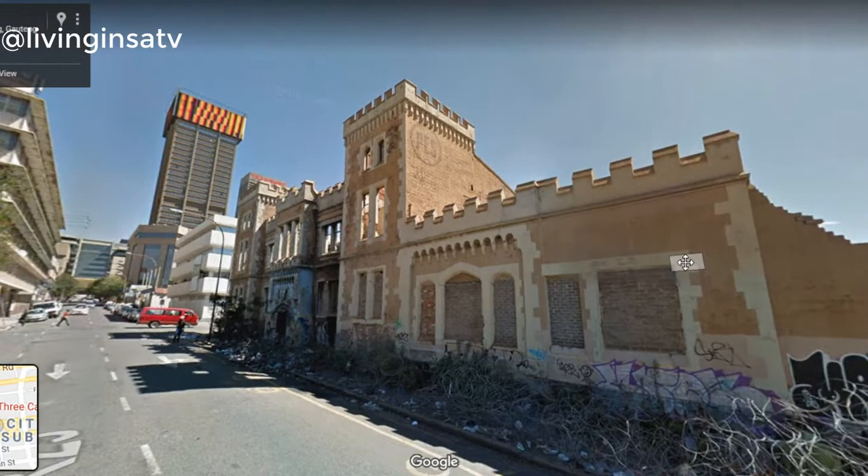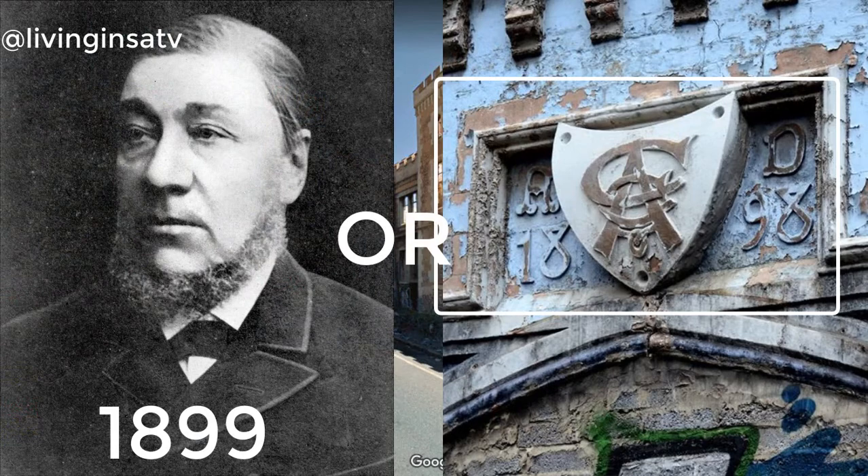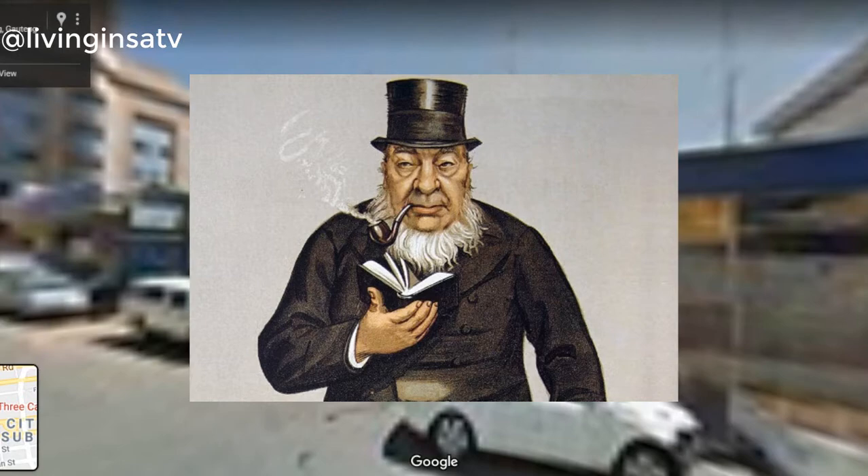Officially the Three Castles Building, it was reopened in 1899 by Paul Kruger, who took over the business. Kruger himself was an enthusiastic smoker. It became known as the Three Castles Cigarette Company, and the facade of the building became a powerful marketing tool for the brand.